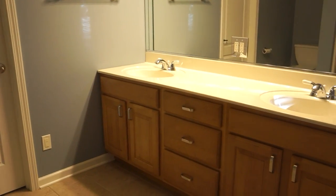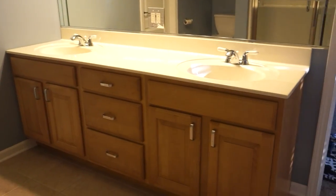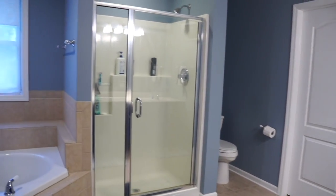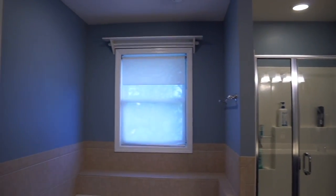Up next we have the master bathroom. That one was also a challenge because the vanity and countertop cabinets were oak color, and I just cannot stand oak. The hardware was so outdated, so I really wanted to spruce it up. We have this gorgeous bathroom and it really needed to stand out.